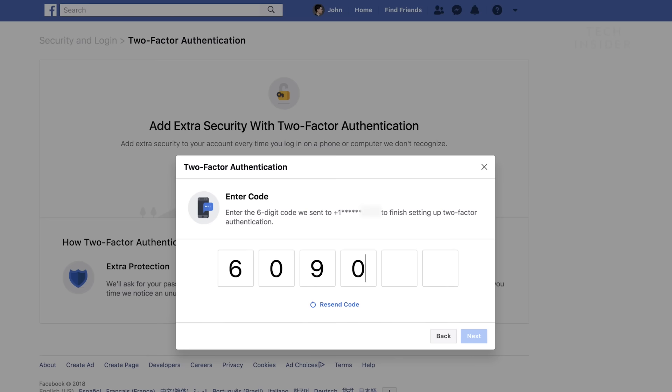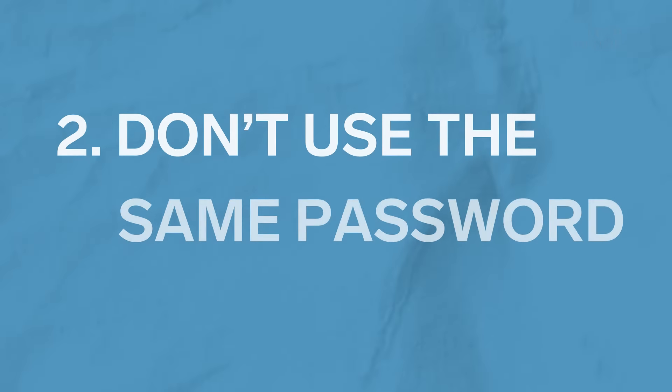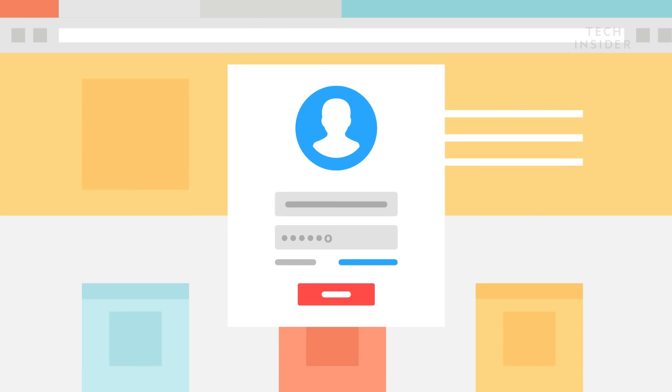Why that's important is because if a hacker gets access to your password, they still have to have access to your phone to get access to your account. Enabling that specific security step is probably number one.